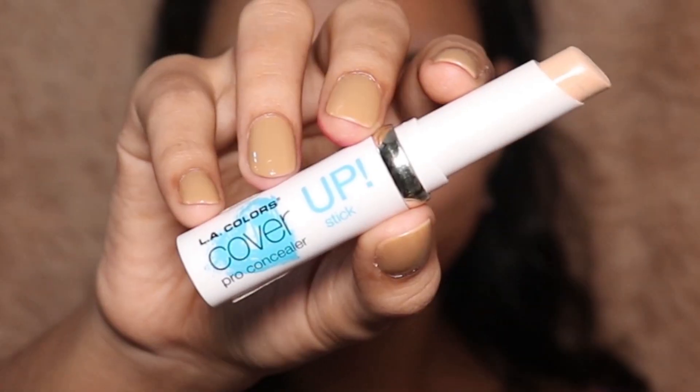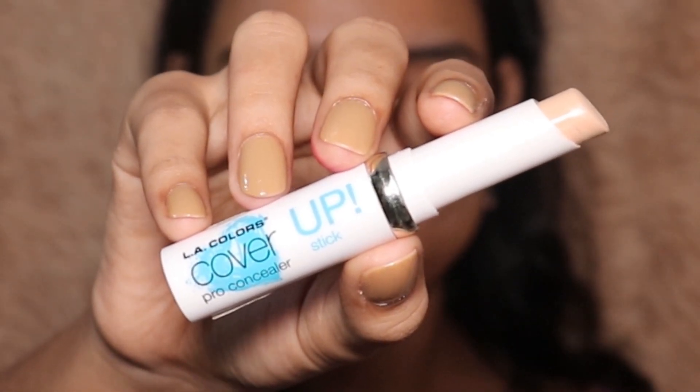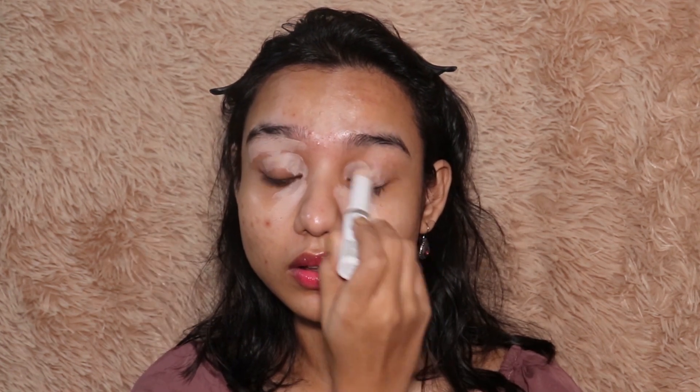Next I'm going to conceal. I'm using the LA Colors concealer and going with two concealers. I'm using a lighter concealer first to highlight all the high points on my face, and also to use it as a base for my eyeshadow. Doing a little bit of spot correction here and there.